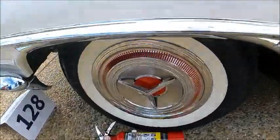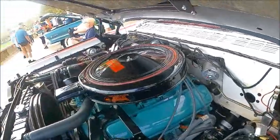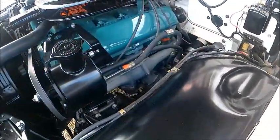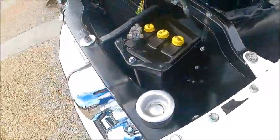Notice the two-toning, the patterns, the wheel covers. And under the hood here is a 394 cubic inch engine, 315 horsepower, and the car has air conditioning. So it's a loaded car.